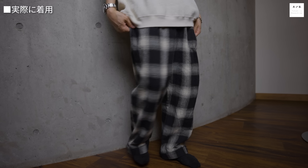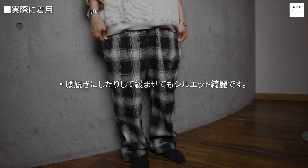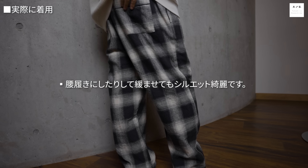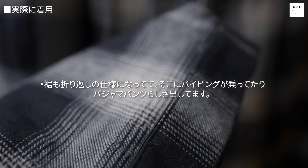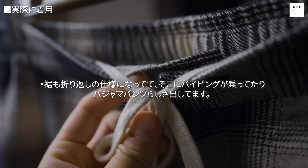ハットやメガネでごまかしていくと思います。チェックのセットアップはアクセントが強いので、他の部分で締めるか古着に寄せるかしないと難しいと思いますが、まあかっこいいですね。パンツだけだとこんな感じです。ウエストぴったりで入ってこれくらい、腰で履くとゆったりとしたシルエットになります。細かいディテールとしてパイピングが入り、裾も折り返し仕様でパジャマパンツらしさを出しています。